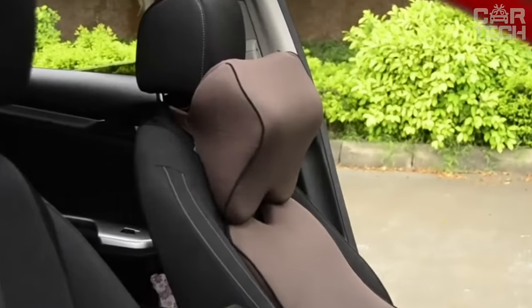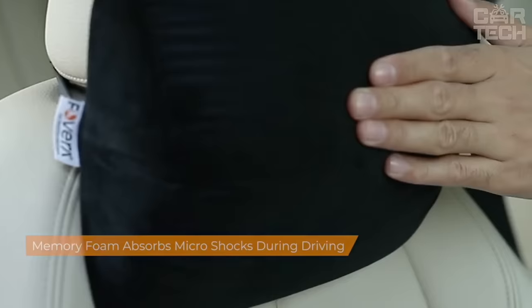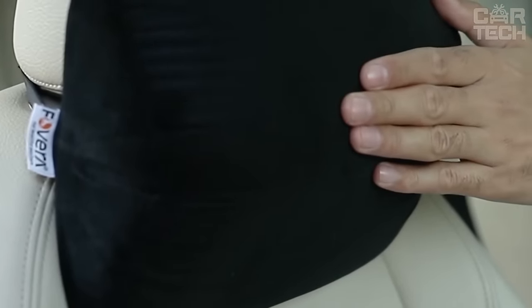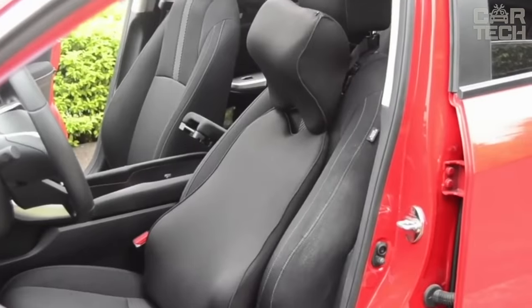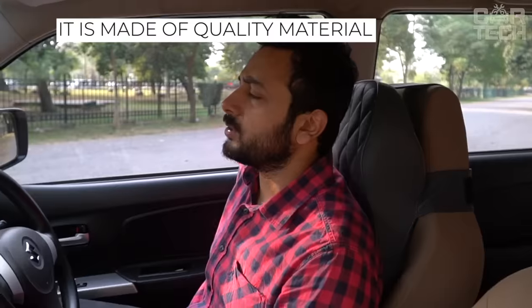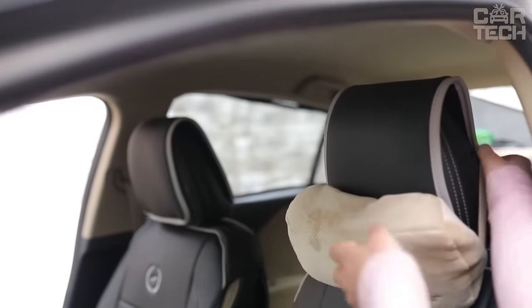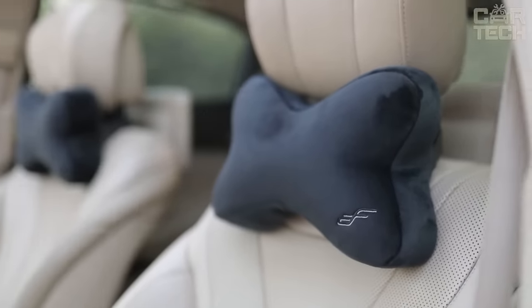Long journeys in the car are usually exhausting for both driver and passengers. In most cases, fatigue occurs due to the uncomfortable position of the body in the seat. A neck pillow will help solve this problem and alleviate difficulties on the road. It is made of quality material — not too hard but not soft either. It is installed on the seat in a few seconds, and with this cushion, your long trips will become more comfortable.